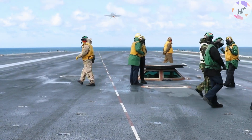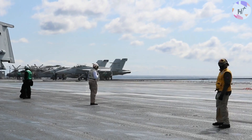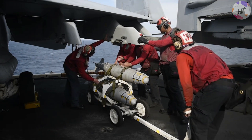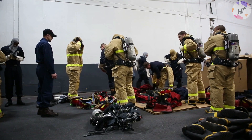White jerseys with a red cross on their back are worn by the quality assurance squadron, aircraft inspectors, landing signal officers, air transfer officers, safety observers, and medical personnel. Arming the aircraft is the responsibility of the red jersey-wearing ordnance handlers. In the event of a major crash, they also serve as a fire department or wreckage team.